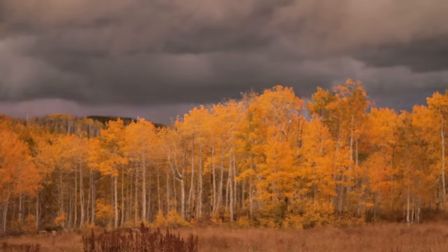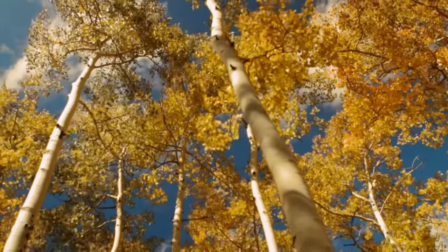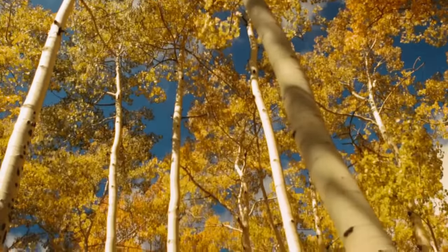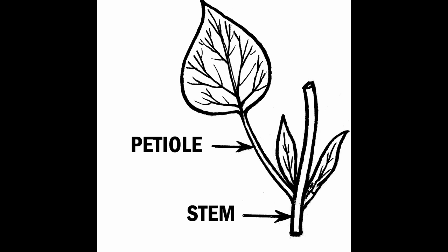The quaking aspen is a common tree in much of North America. Sometimes it's also called the trembling aspen or the trembling poplar. The reason it has all these wiggly names is because the tree's leaves are very mobile when the wind blows. This is because they have very flexible petioles — which is our word of the day. A petiole is the stalk that connects a leaf to the plant.